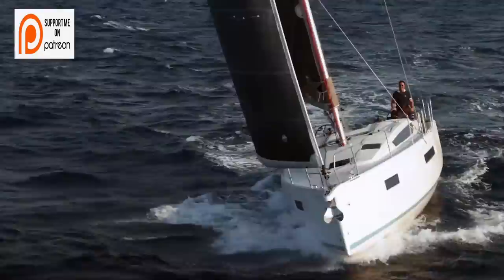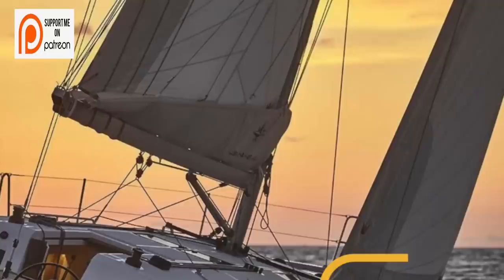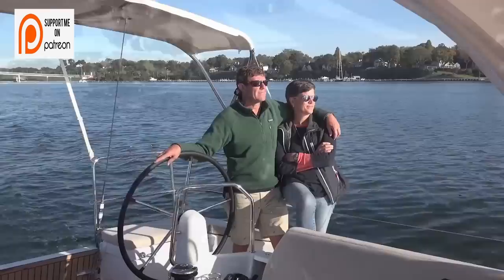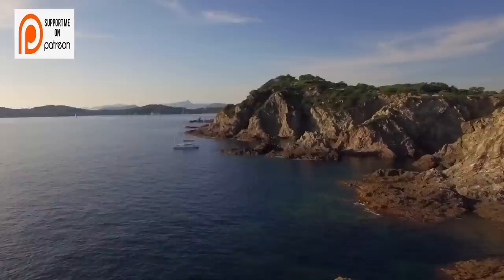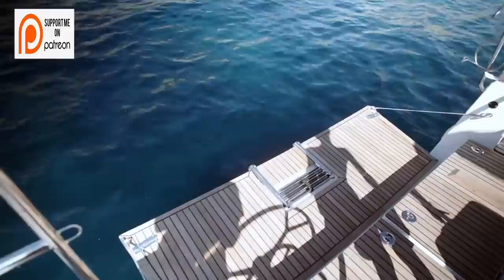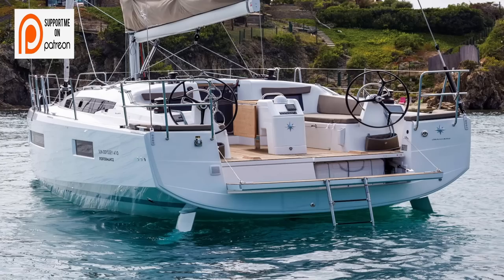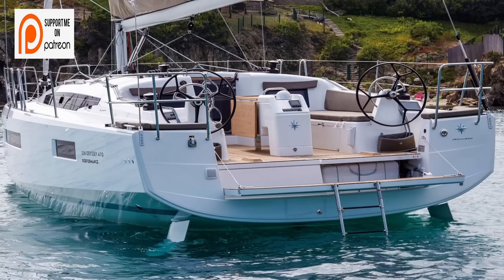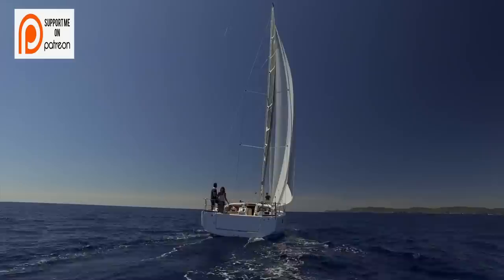Just like the Jeanneau Sun Odyssey 380, the 410 also carries the groundbreaking walk-around cockpit, first introduced on the Sun Odyssey 440 and 490. The side decks slope downward as they run aft to merge with the cockpit sole behind the twin helms, making it easy for crew to move from the cockpit to the deck without climbing over the coamings. It also allows the helmsman to stand well outboard of the wheels. Behind the wheels is a fold-down transom for easy access to the water, making getting in and out of the dinghy much easier. Between the helms is a fixed cockpit table with fold-down leaves and an insulated cold storage bin.